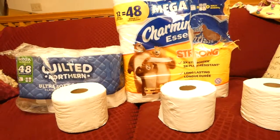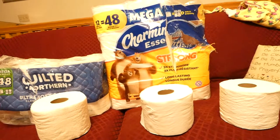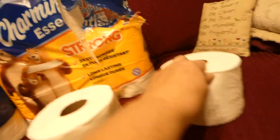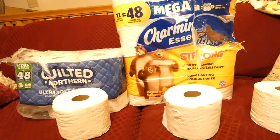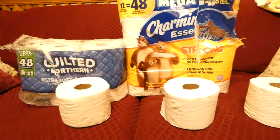Hi friends, this is a super weird video, but I have been using Angel Soft toilet paper for a while. I went to somebody else's house and their toilet paper was really soft, and I was like, oh wow, that's way softer than mine. That's a weird thought, but I'm wondering.